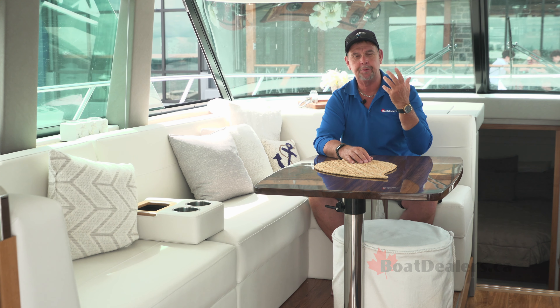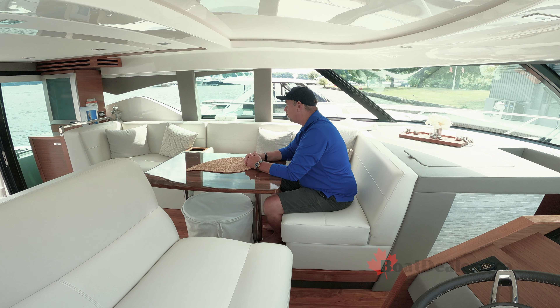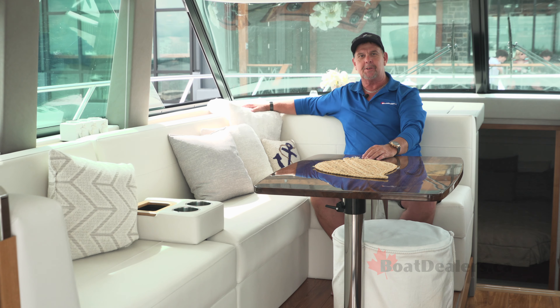The salon area of the 44 Coupe incorporates a powered sunroof, a 28-inch smart TV, an awesome Fusion sound system, its own 24,000 BTU air conditioning system, and one of the most comfortable L-shaped loungers I think I've ever sat on.